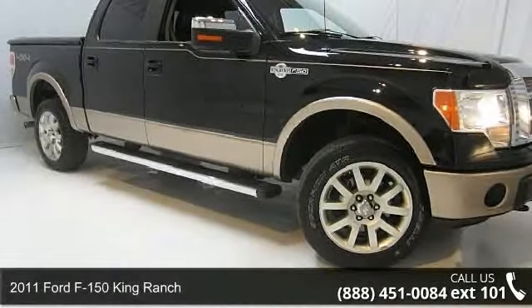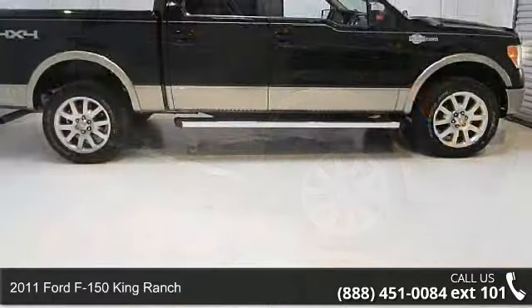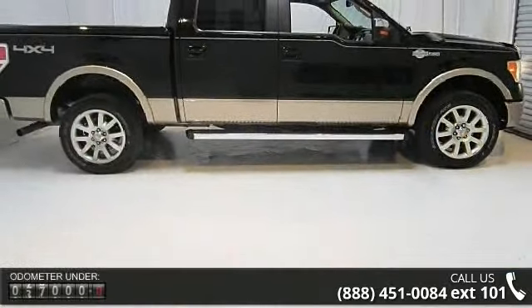Step onto the 2011 Ford F-150. This may be the set of wheels you've been looking for. Enjoy these notable features: